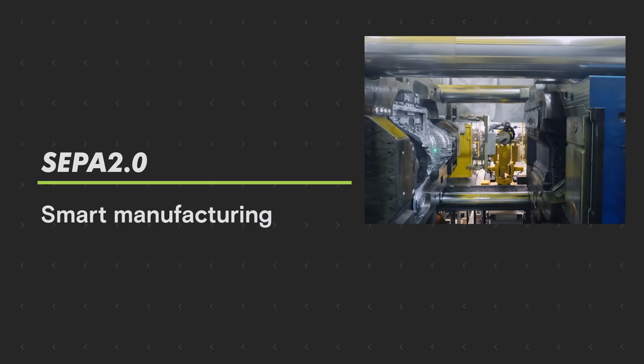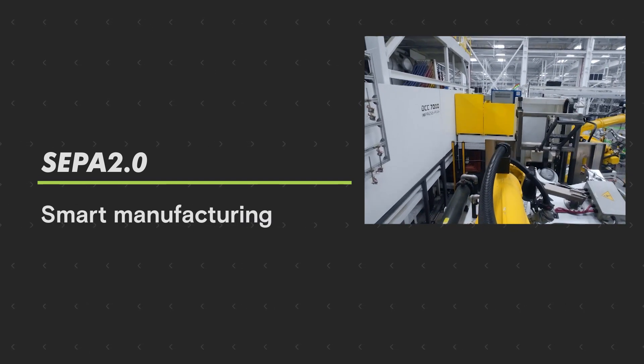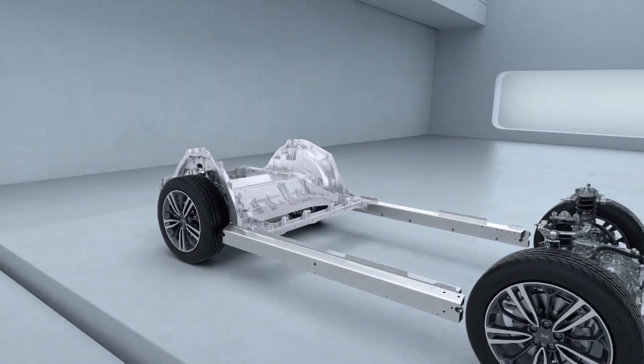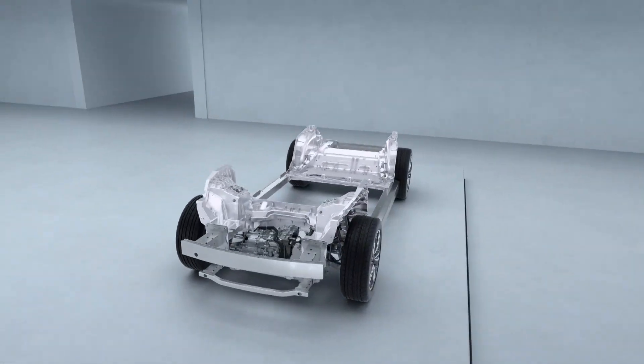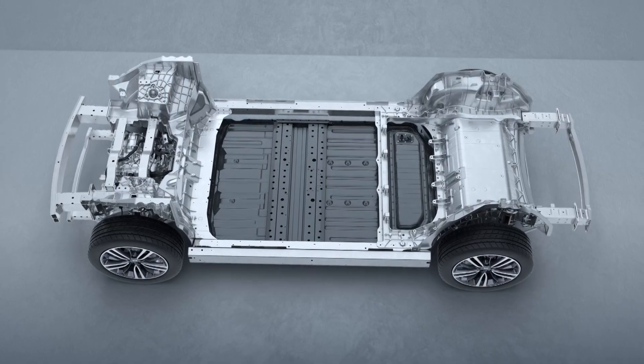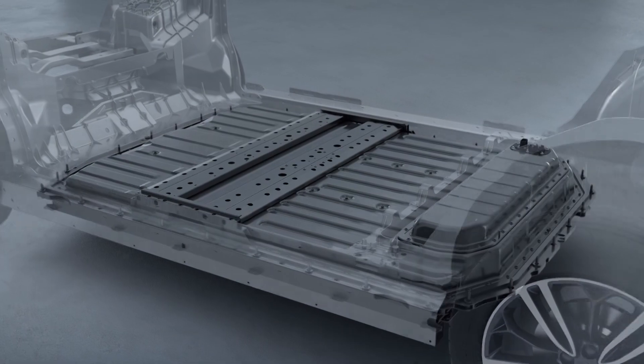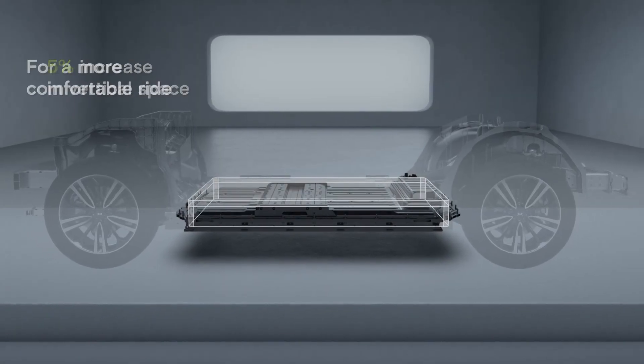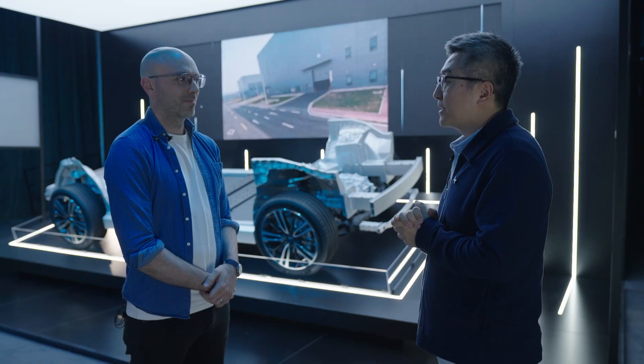The third element of this platform is our manufacturing technology and design. For example, we will have front and back integrated aluminium die casting technology in body construction. Also, the battery cell is integrated into the body design. Those combined make our SEPA 2.0 platform the most advanced in the industry right now.